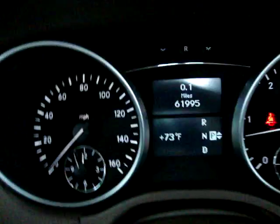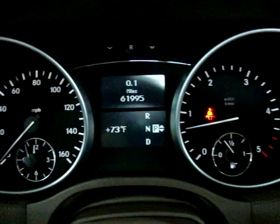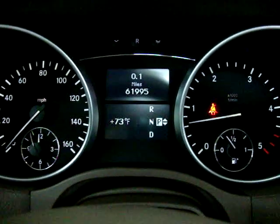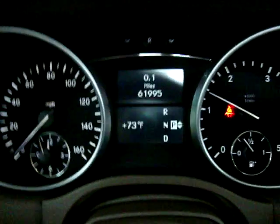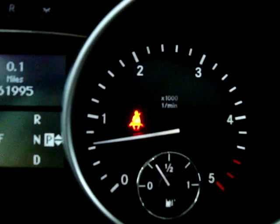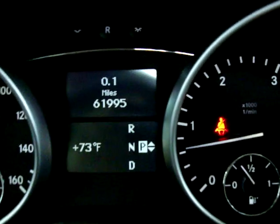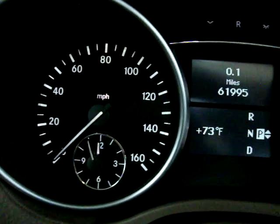The car has 61,995 miles. The car is running right now — keep an eye on the tachometer on the right-hand side there; I'm going to rev the engine. The reason I'm doing that is just so you can see that the car is running and idling perfectly, and that there are no check engine lights on, no airbag light, no service engine soon, no maintenance warnings — nothing like that. The car is running to perfection.